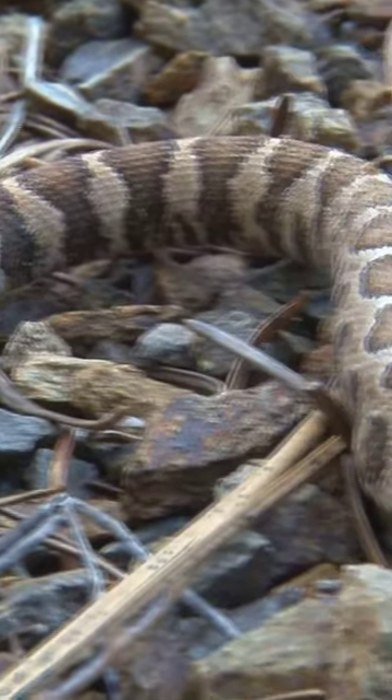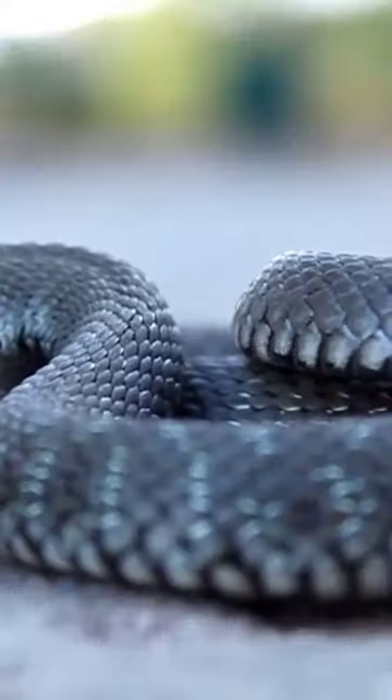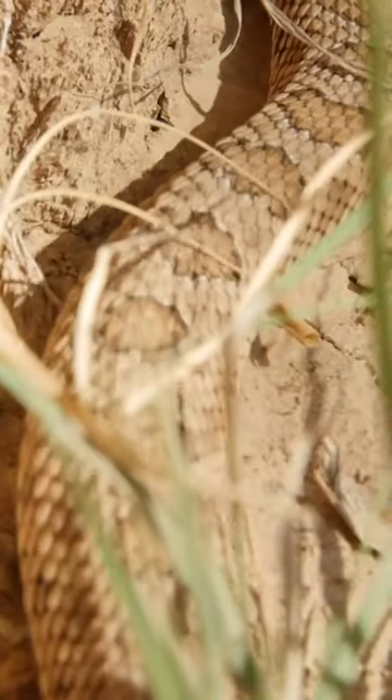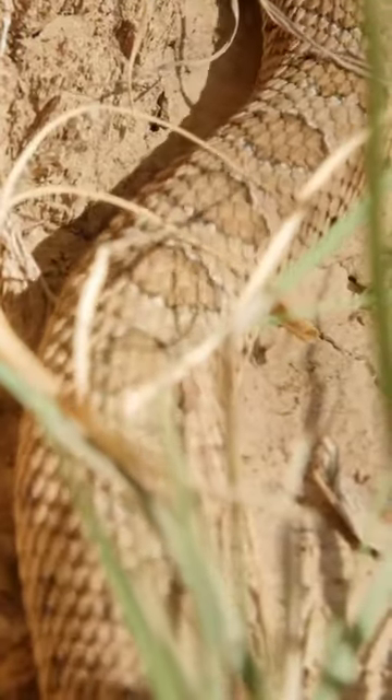The Rattlesnake Riddle. How do rattlesnakes make that sound? Meet the rattlesnake, nature's own percussionist. These remarkable reptiles create a unique, chilling sound. But how?